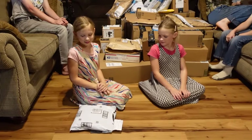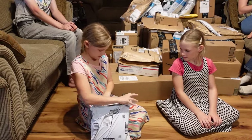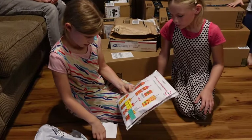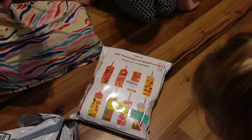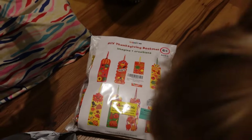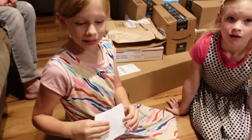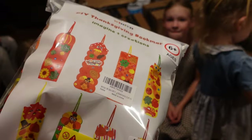Anna, you're next. Thanksgiving bookmarks — how sweet! Bookmarks, that's really neat. It's for the meet and greet: 'Enjoy making fall bookmarks at the meet and greet.' From Angie again. Oh, it has all the supplies in there — all kinds of supplies. That'll be another craft for the meet and greet. Thank you, thank you.